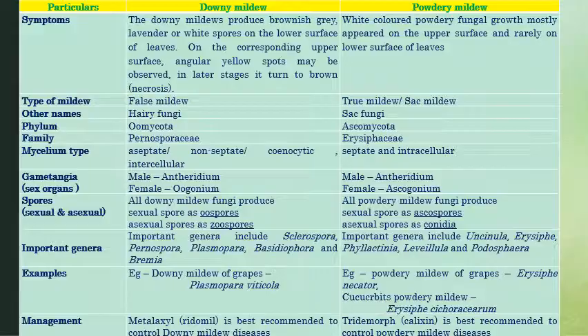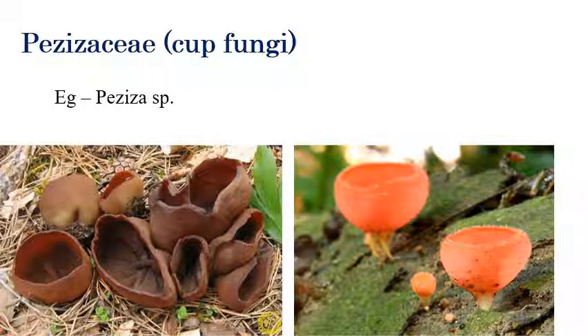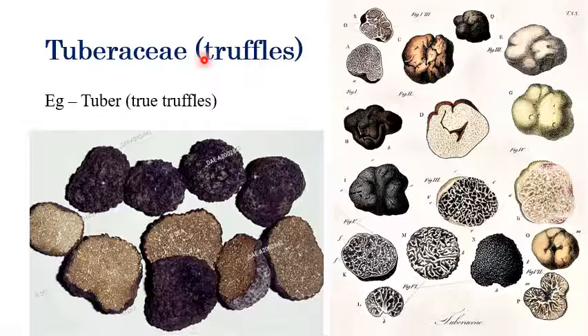The next class is Pezizomycetes, order Pezizales. These include truffles and mushrooms that come under Pezizales — families Pezizaceae, Tuberaceae, Morchellaceae, Discinaceae, and Helvellaceae. The first is Pezizaceae, called cup fungi, example Peziza — it looks like a cup, that's why it's called cup fungi. The second is Tuberaceae — truffles come under Tuberaceae. Tuber is called true truffles — very costly mushrooms, ranging from five to ten lakhs per kilo.